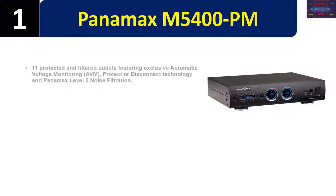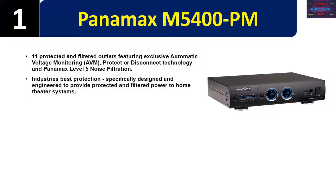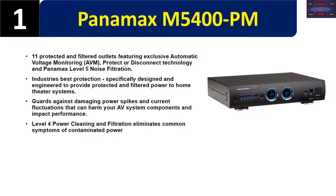11 protected and filtered outlets featuring exclusive automatic voltage monitoring AVM protector disconnect technology and Panamax level 5 noise filtration. Industry's best protection, specifically designed and engineered to provide protected and filtered power to home theater systems. Guards against damaging power spikes and current fluctuations that can harm your AV system components and impact performance. Level 4 power cleaning and filtration eliminates common symptoms of contaminated power.